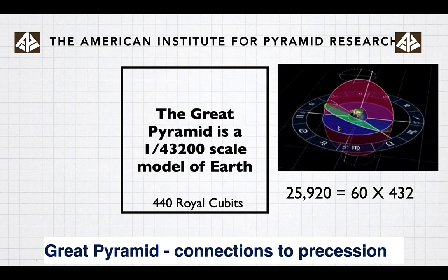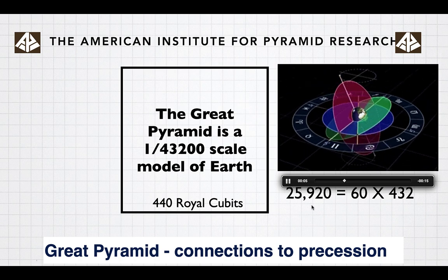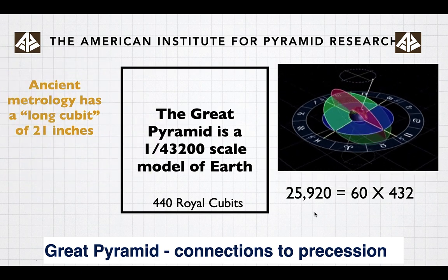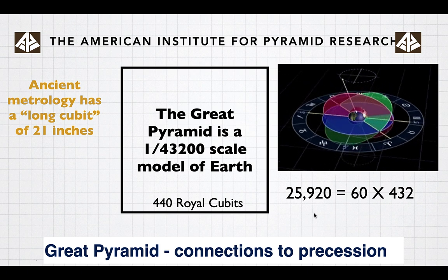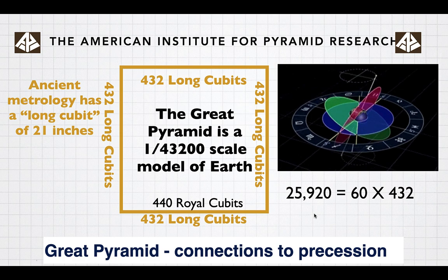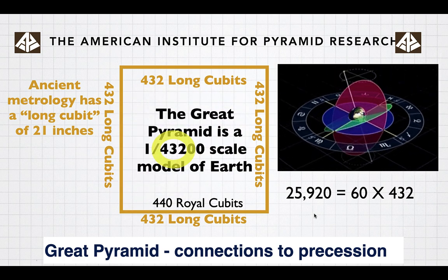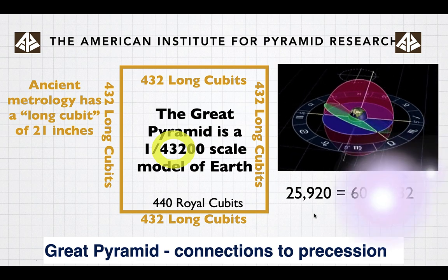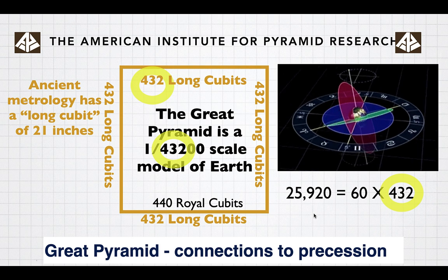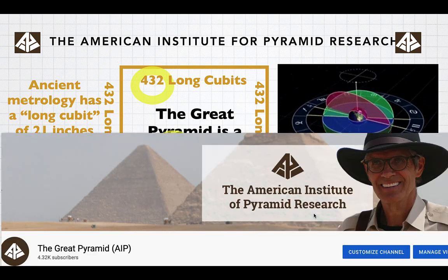The Great Pyramid is a 1:43,200 scale model of Earth. Ancient metrology also has a long cubit of 21 inches, well known in the ancient world. If we use the long cubit for the perimeter of the Great Pyramid, it's 432 long cubits per side. So these precessional numbers are in the Great Pyramid, which is a scale model of the Earth.